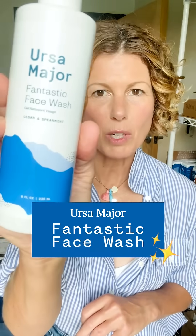That's what fantastic face wash does. It gives you your freshest, super amazing zingy clean with no dryness, no tightness. Fantastic face wash — one of my favorites. Try it out. I think you're going to love it.